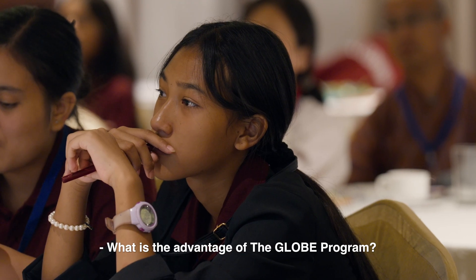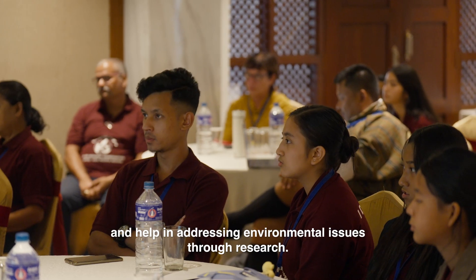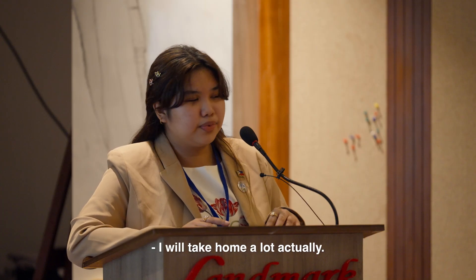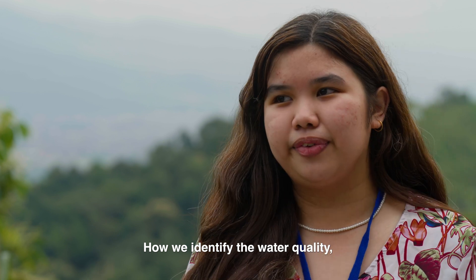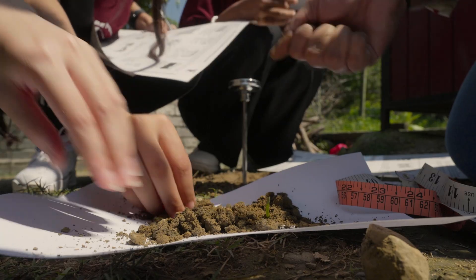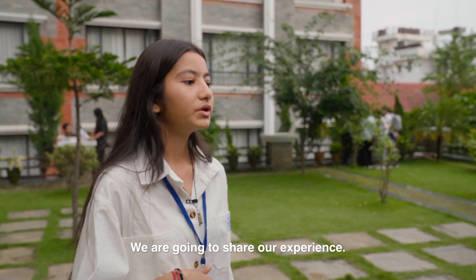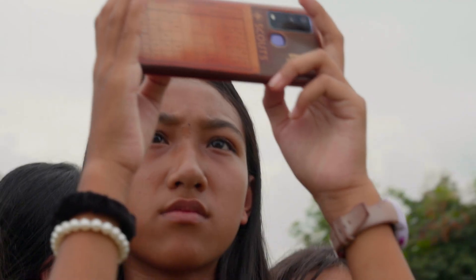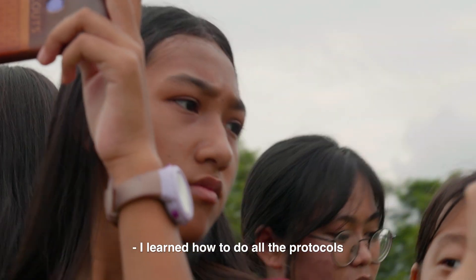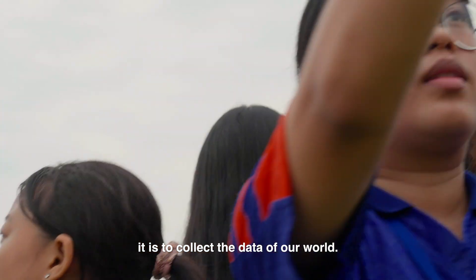What is the advantage of the GLOBE program? The GLOBE family — how we collaborate and help in addressing environmental issues through research. How we identify the water quality, the land cover, or the clouds here and above. Today and yesterday, we learned some observations which we hadn't done before, like soil pH testing. We are going to share our experience. I learned how to do all the protocols and how important it is to collect data about our world.